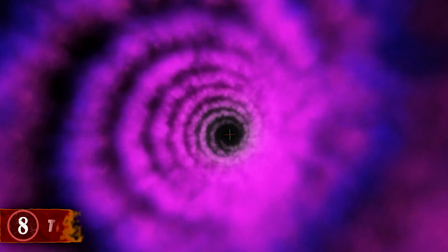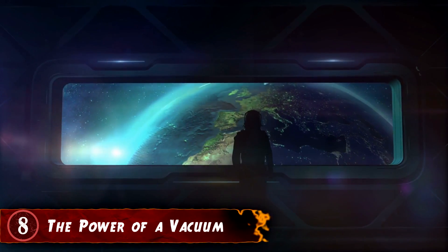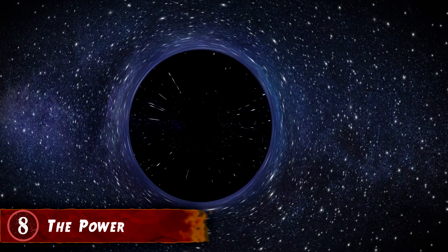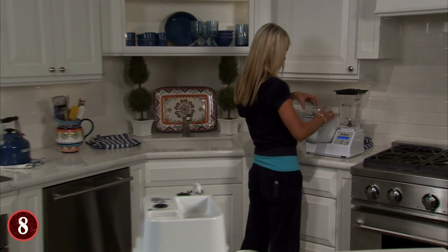Number 8: The Power of a Vacuum. What is a vacuum? How can you explain what one looks like or how it works if you can't see it? What we know is that a vacuum can represent emptiness or a void, and can also suck stuff in like a vacuum cleaner. There's a very simple test that you can do to demonstrate the concept.